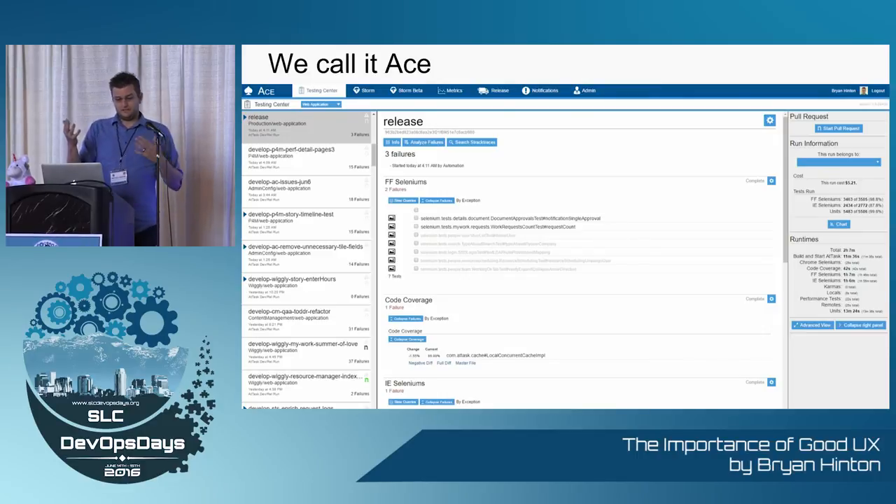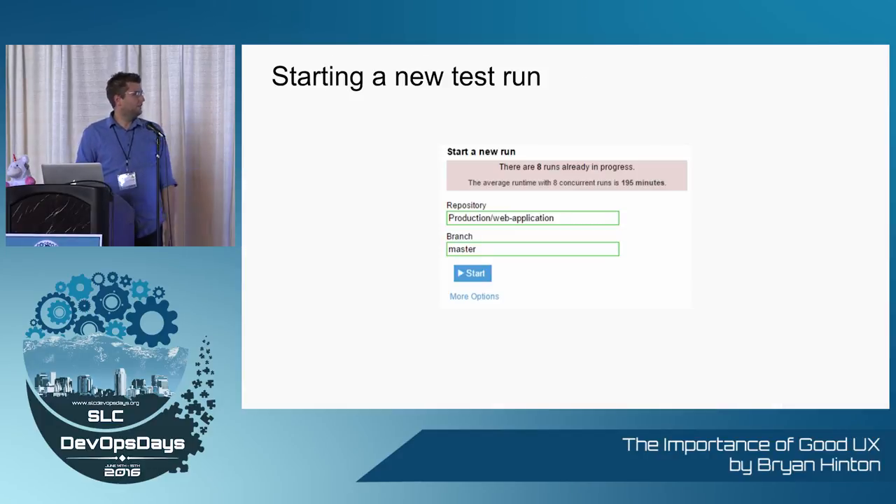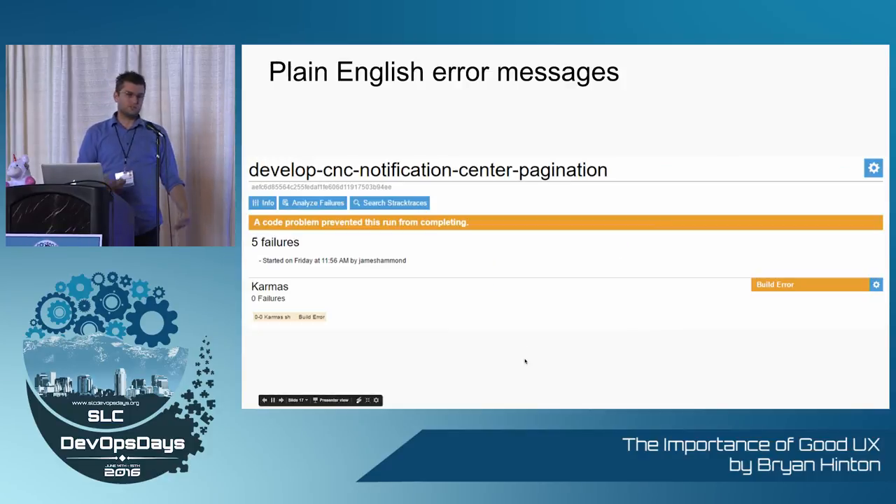We called it ACE. This is the CI portion of our tool. Here are our tests — you don't have to click a different link for every different type of test. All of the nice-to-have information is over there on the right — it's out of the way, but if you need it, it's there. Starting a new test run: in the old system, you had to fill out a giant mortgage application, when the only two fields that ever needed to change were repo and branch. So we just give them those. If you want more, click the link for more options — the functionality is still there, it's just a better design.